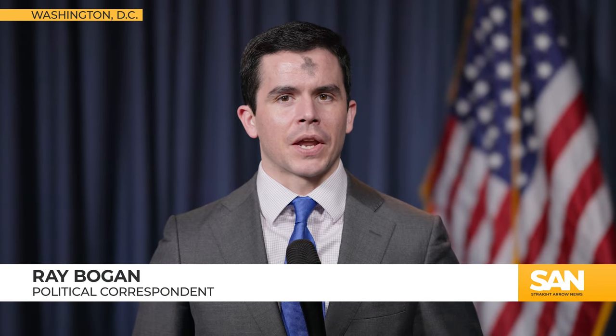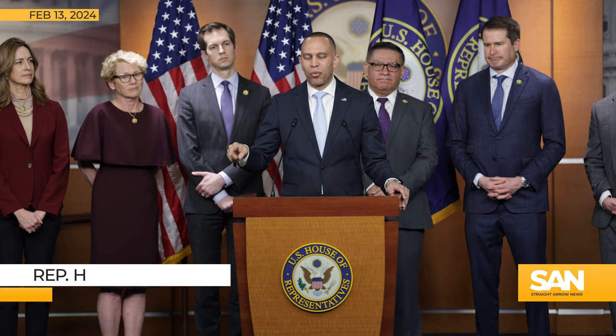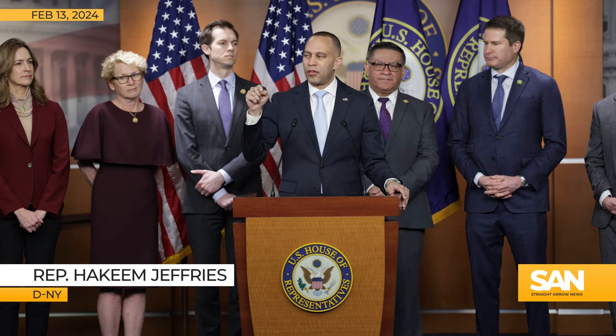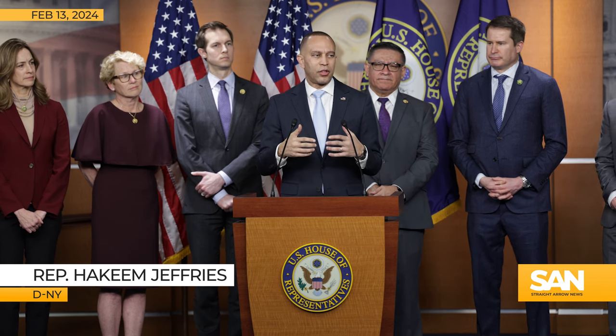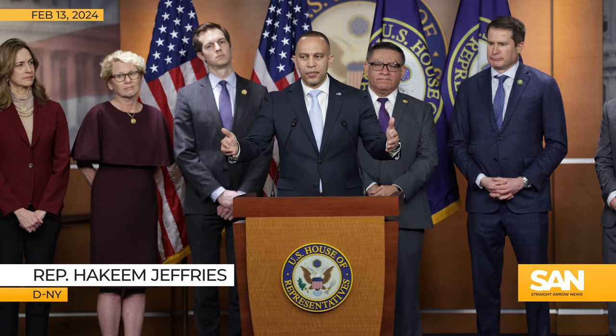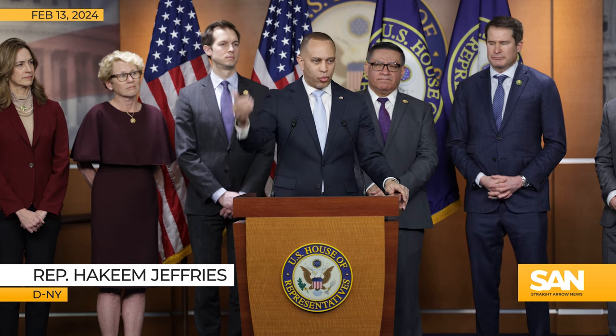The top Democrat in the House of Representatives says there are more than 300 bipartisan votes to pass the foreign aid package the Senate approved on Tuesday. He's calling on Speaker Mike Johnson to bring it up for a vote. Speaker Johnson says he opposes the bill because it does not include any border security provisions, and therefore he will not bring it up for a vote.